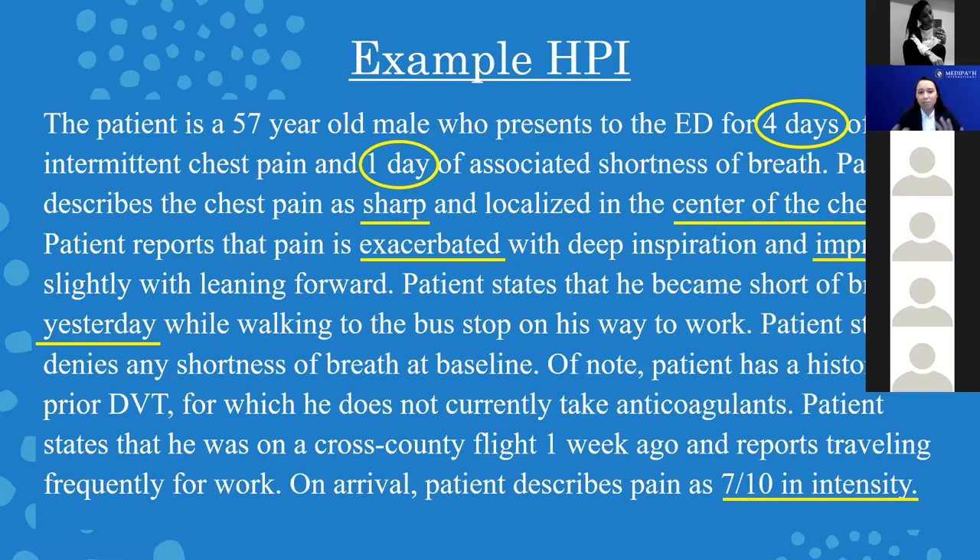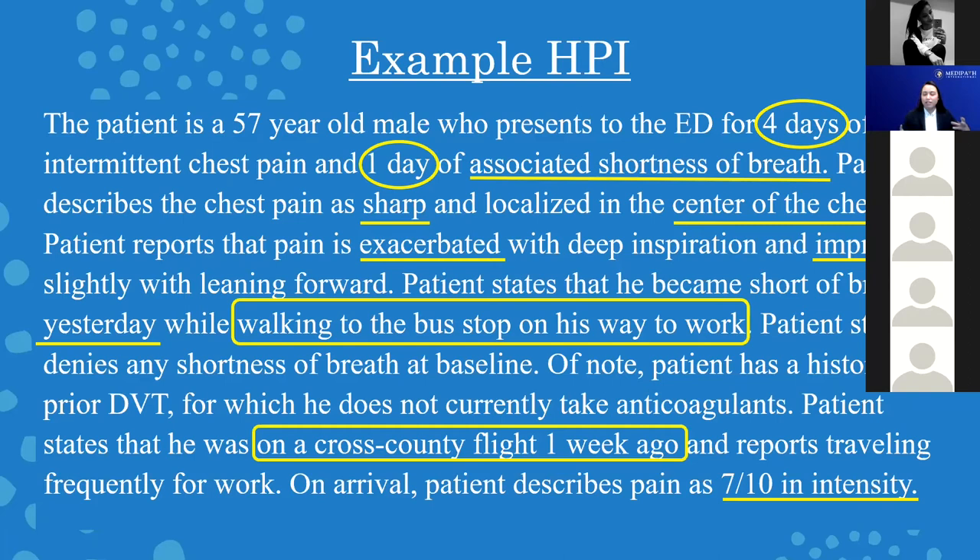Exacerbated and improved by — you want to explain what makes the pain better versus worse. 'Associated with shortness of breath' is the associated symptom here. The social context is walking to the bus stop on the way to work. We also see the patient was on a cross-country flight one week ago — the patient has a history of prior DVT, is not taking anticoagulants, was just on a flight, and travels frequently for work. These are all part of the social context that shapes how we're going to treat the patient and what tests we want to order.